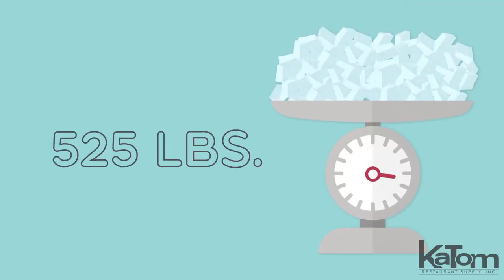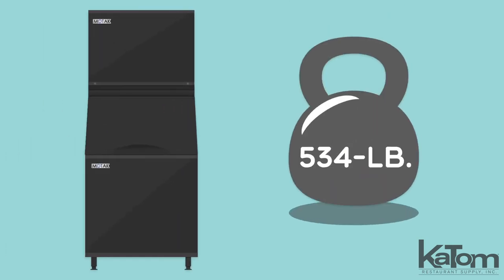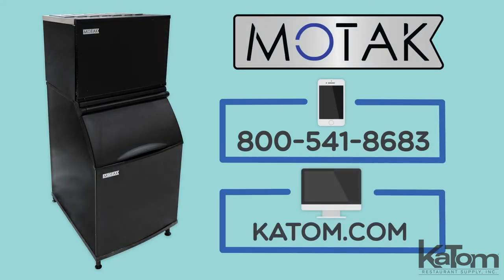Keep your operation stocked with 525 pounds of full cube ice per day with this ice machine and bin from MoTeC. The bin can hold 534 pounds of ice, and the insulated door reduces condensation on the outside of the unit and stays open for easy access to the bin. Call today or visit katom.com to add a MoTeC ice machine and bin combo to your operation.